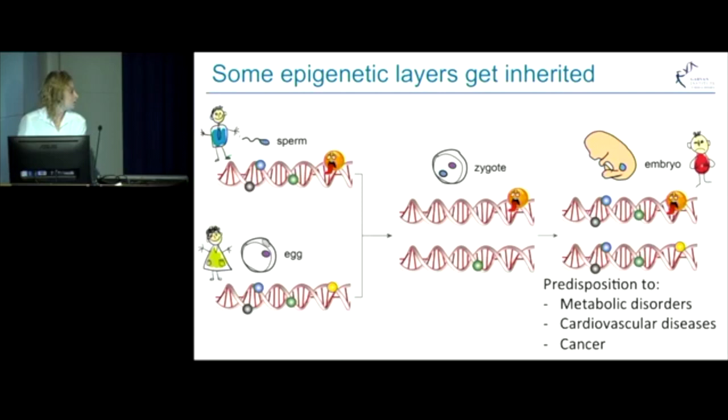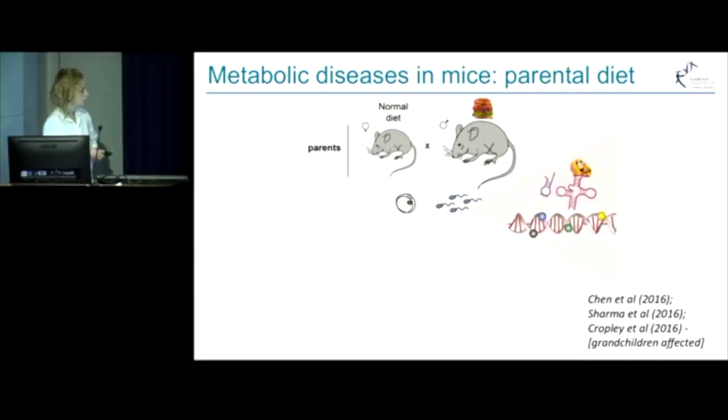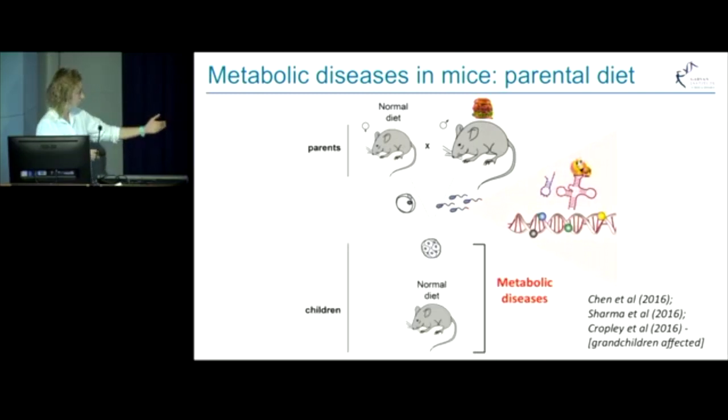In mammals, the most profound examples of parental diet influencing offspring development were done in mice. Those studies showed that fathers fed a high-fat or low-protein diet have epigenetic changes in their sperm, which get transmitted to the embryo and alter development of the embryo.